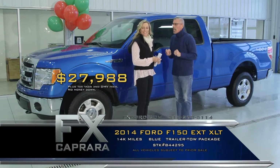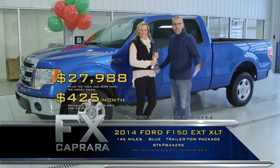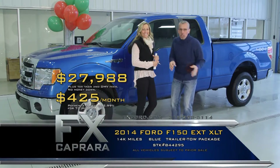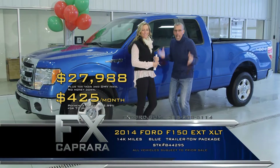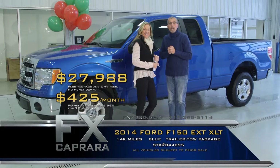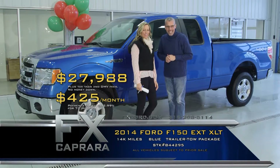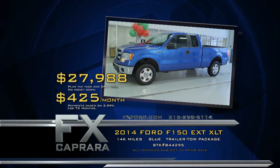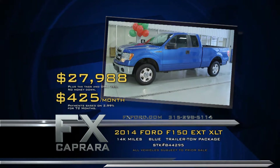Whatever you're looking for in a one-of-a-kind truck, we have every application. Take the short drive — Route 81, exit 36 — we're open seven days a week for your shopping convenience. Let's recap: that 2014 Ford F-150 extended cab XLT for $27,988, or a low payment of $425 a month.